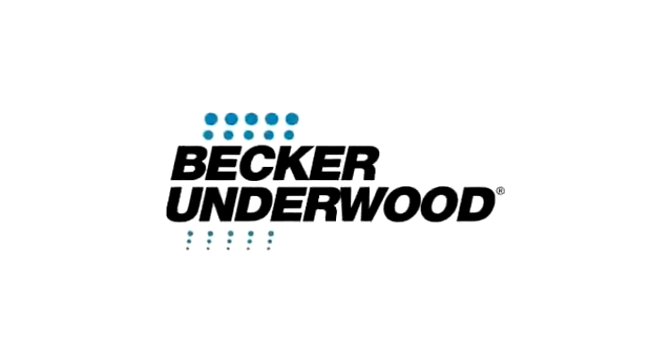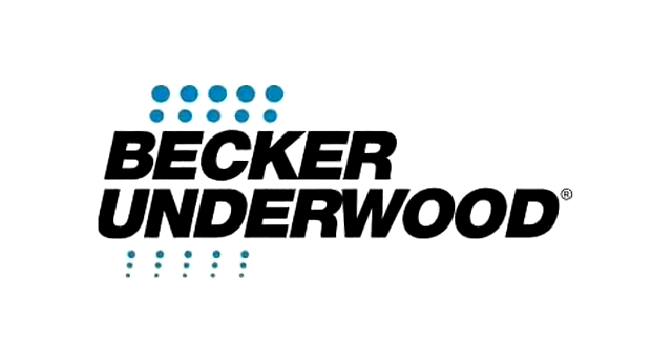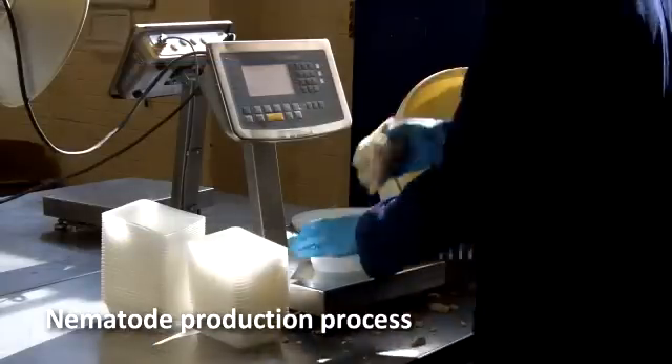Becker Underwood is a global company helping farmers, horticulturists and homeowners. We create and produce specialist bio-agronomic products with a broad range of applications. At our website you can discover for yourself how we've put the science of innovation to work for you. Becker Underwood is also the world's leading manufacturer of beneficial nematodes.